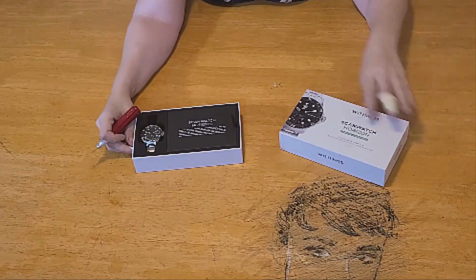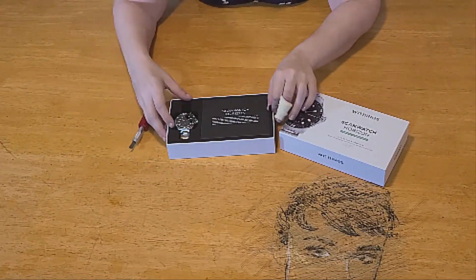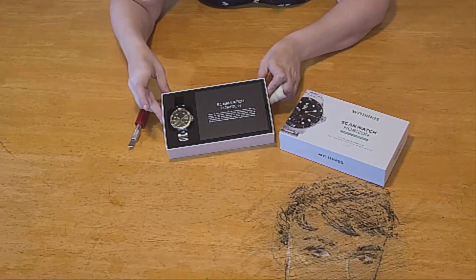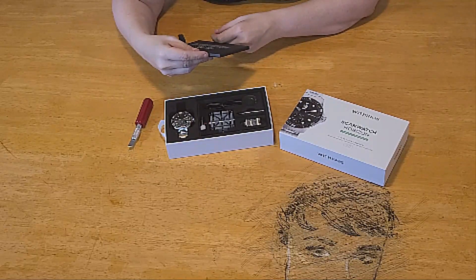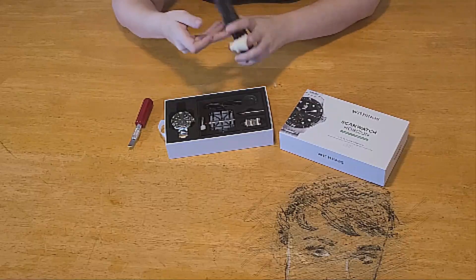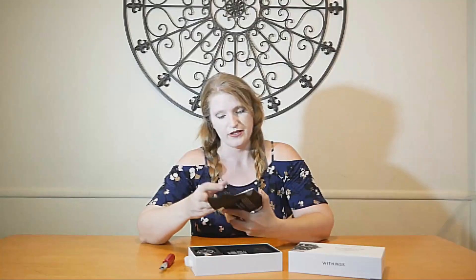Number two: Withings ScanWatch Hybrid Smartwatch. About this item — electrocardiogram detects atrial fibrillation or normal heart rhythm in just 30 seconds via ECG. Wrist-based oximetry provides on-demand, clinically validated oxygen saturation level (SpO2) in just 30 seconds. Heart rate tracking: track heart rate continuously during workouts to optimize training.